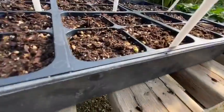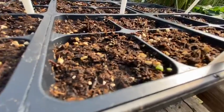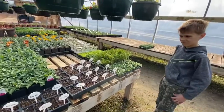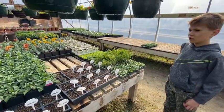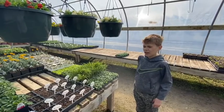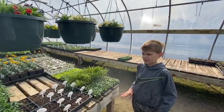And we got some baby basil — those little tiny, tiny guys. So what is the night temperature that we're running right now? It's 77 in the day, and then at night we actually have a 60 degree setting.